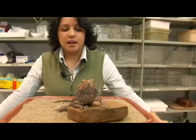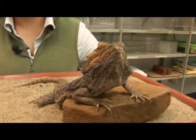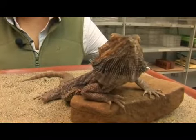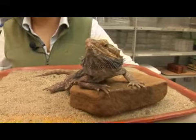This is a bearded dragon. Its scientific name is Pogona vitticeps. This particular species of bearded dragon is found in the desert and scrublands of Australia. They are from the family of agamid lizards, and agamid lizards are considered the old world equivalent of iguanas, as they come from Asia, Australia, and Africa.